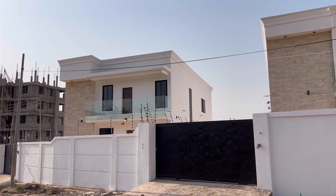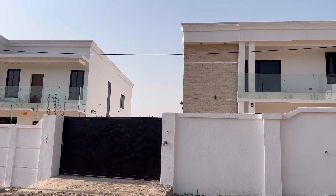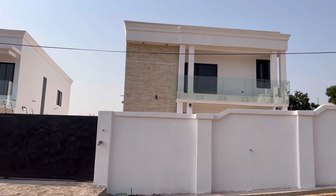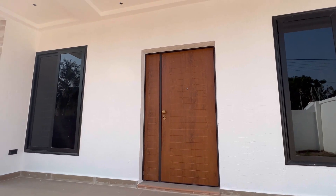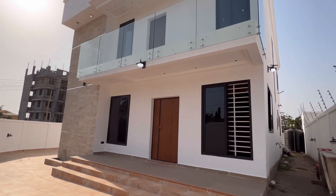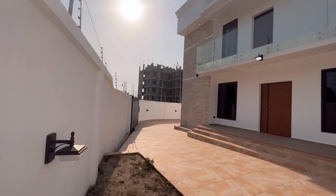Now, there are two units of this same property on a land size of 65 feet by 110, inside East Legon. Currently, it's only this very unit that we have on the market.